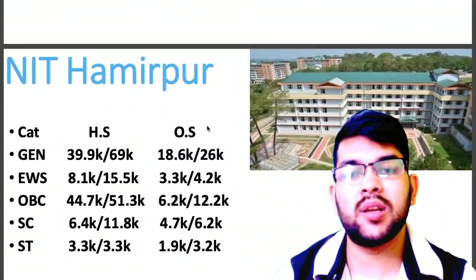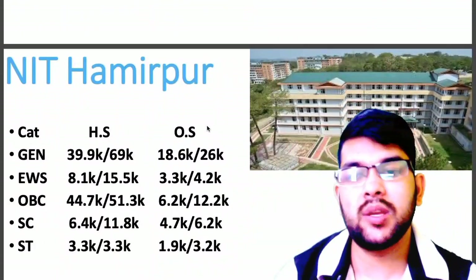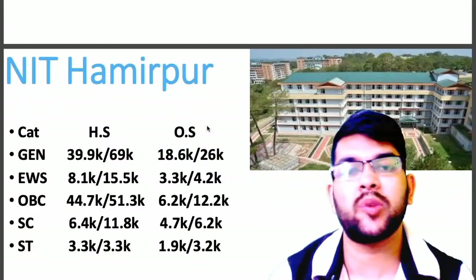Now let's talk about NIT Jamshedpur: General 18.6, EWS 3.3, OBC 6.2, SC 4.7, ST 1.9.